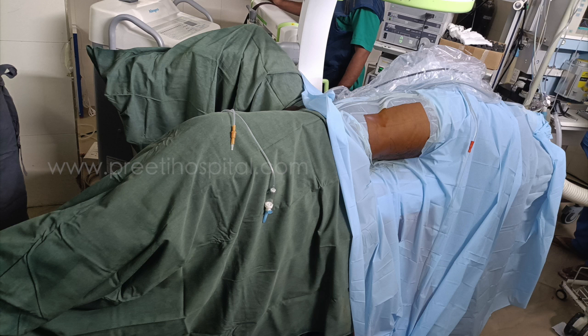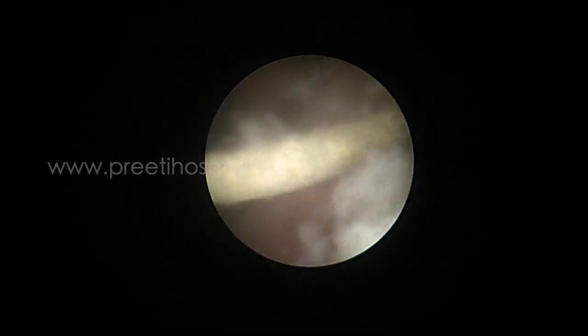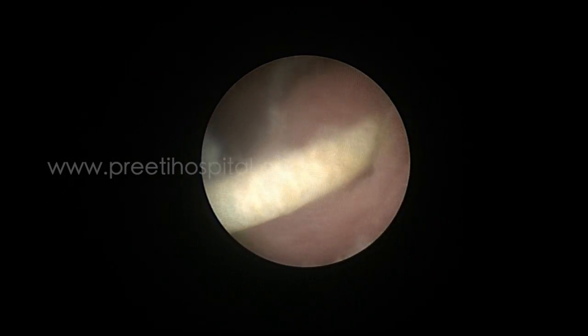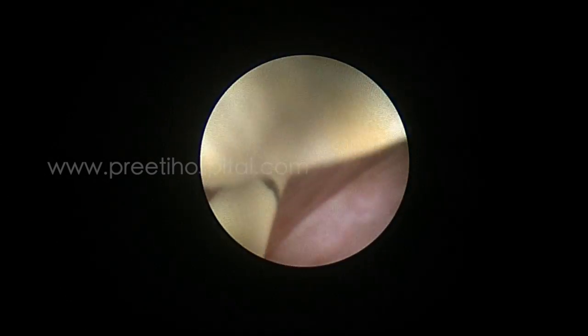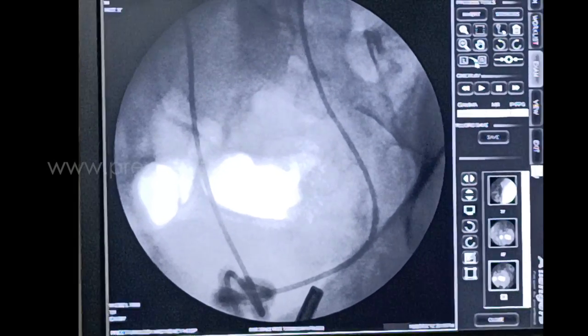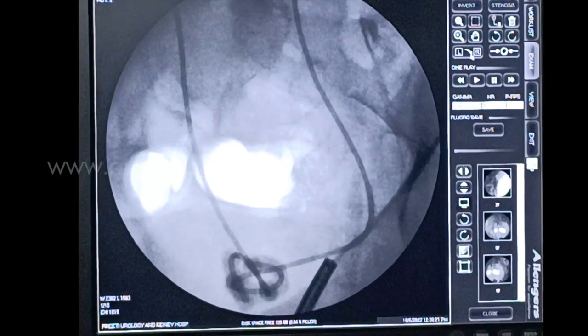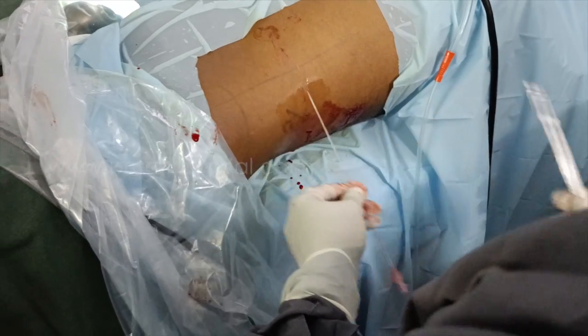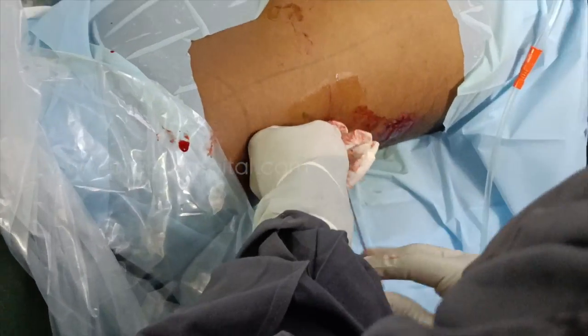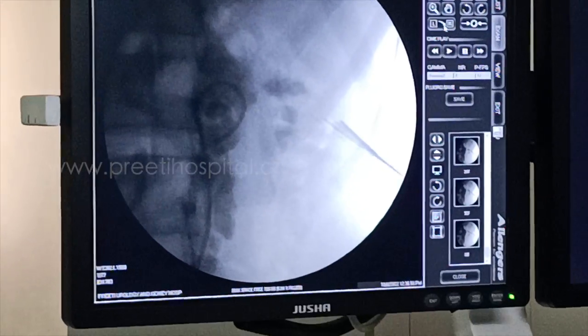The patient is positioned in supine PCNL as well as ECIRS position, because access is needed from both above and below. On the left side, retrograde pyelogram (RGP) was attempted but failed — contrast did not go into the kidney. There were not many crusts at the left lower end of the ureter.